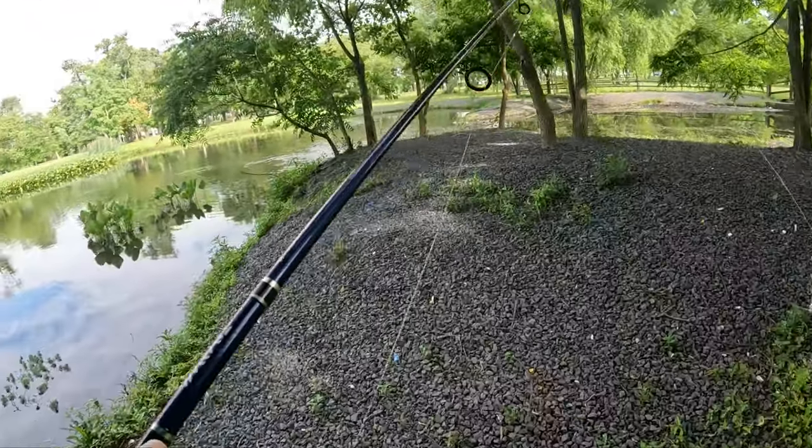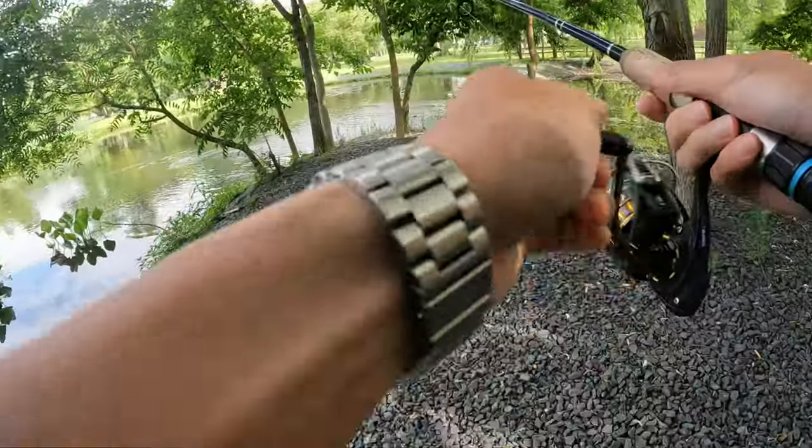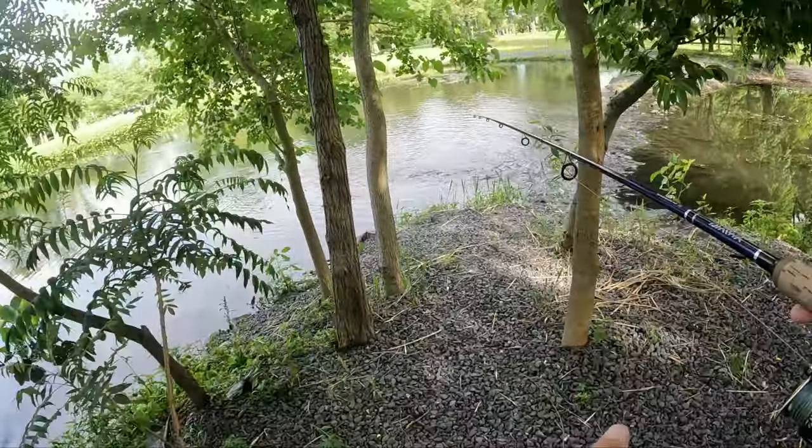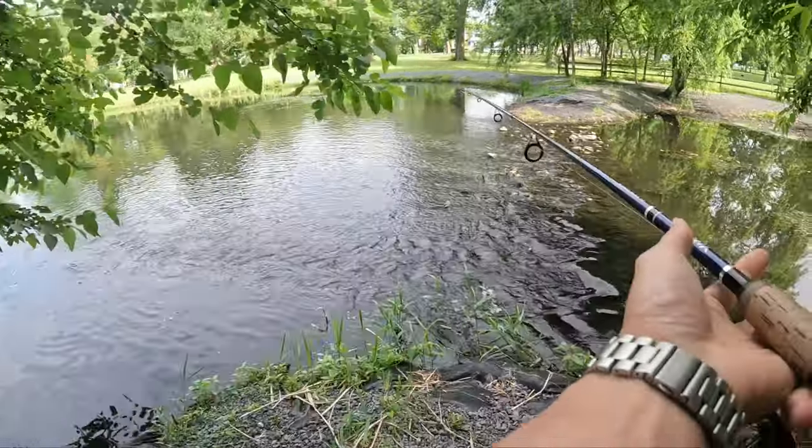Okay, I guess I'm here at this little spot. I'm just going to test it out, see how it looks. I don't know if that's fish jumping.